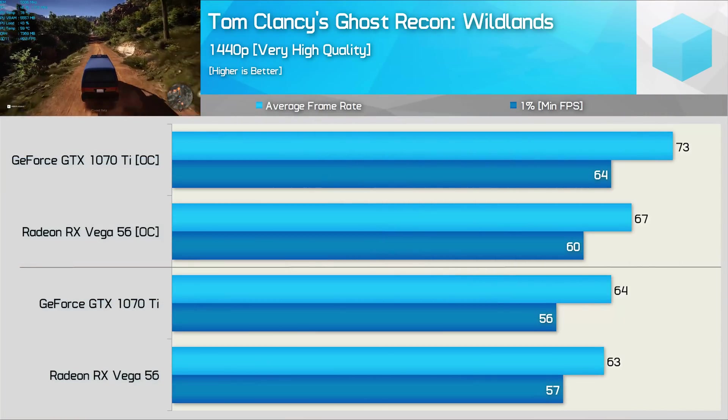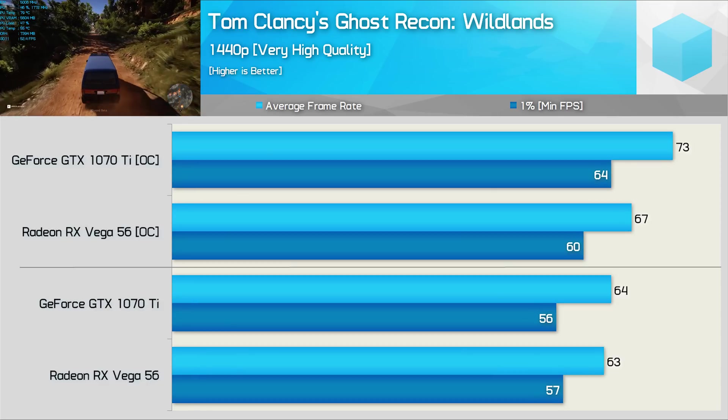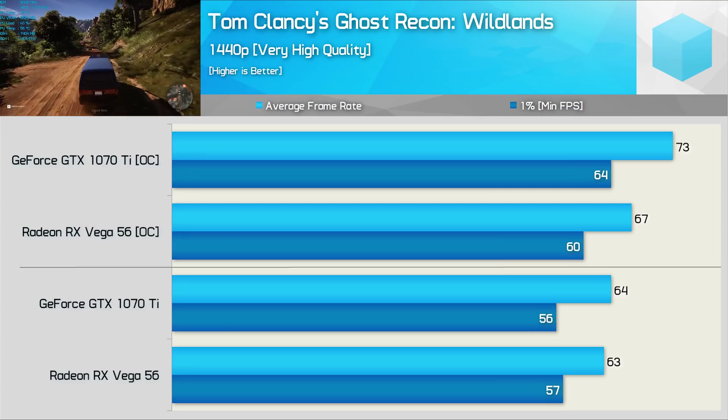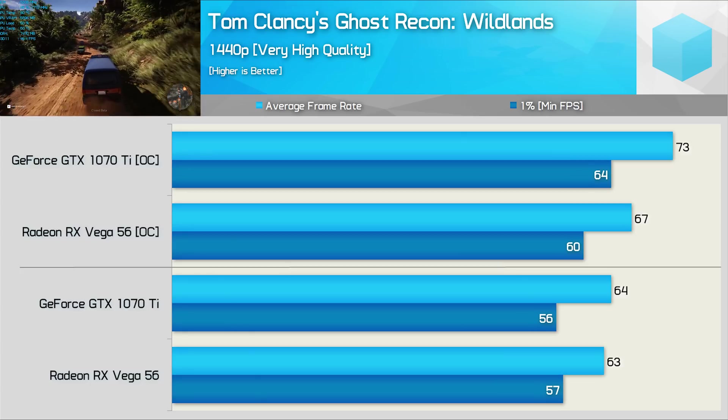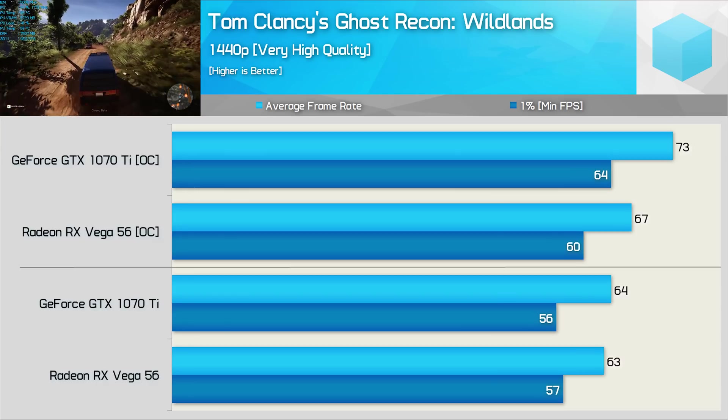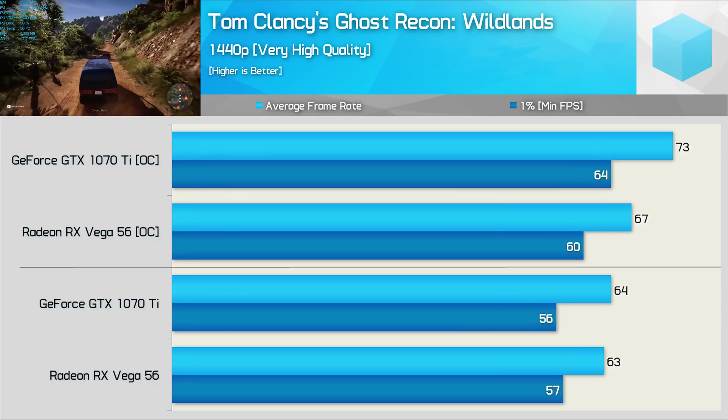Almost wrapping things up, we have Ghost Recon Wildlands, and here the GTX 1070 Ti and Vega 56 GPUs do go toe-to-toe in their stock out-of-the-box configuration. That said, as we often find once overclocked, the GTX 1070 Ti has the upper hand, and here it was now 9% faster.